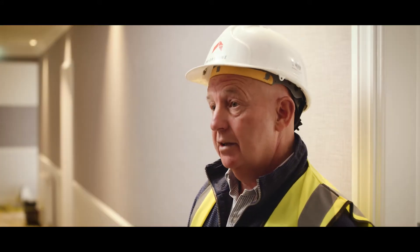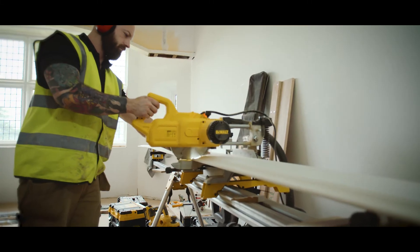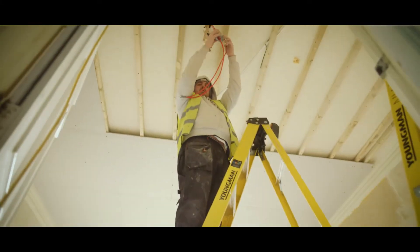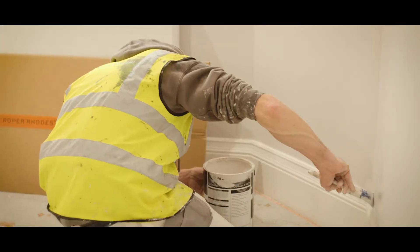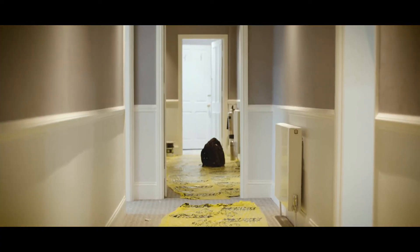Phase four, which is the last phase, covers rooms one to eight. We're just finishing off plastering, second fix joinery, electrical, plumbing and heating. Then we'll have painting, mist coating, wall tiling, final fix sanitary, then we go into the builders clean again. Fit-out date is the fourth of June.